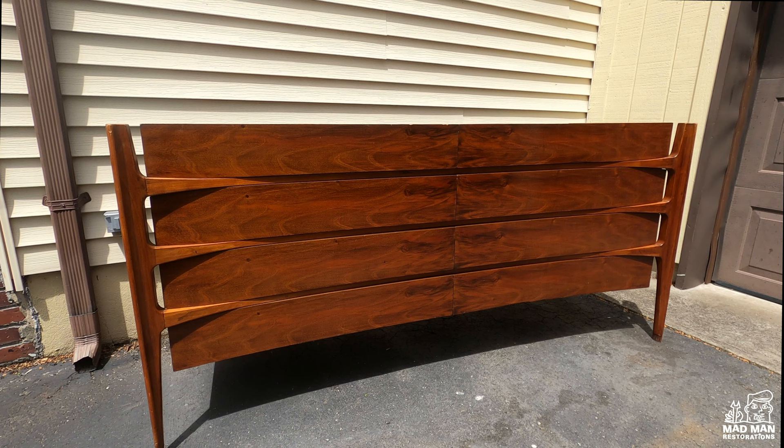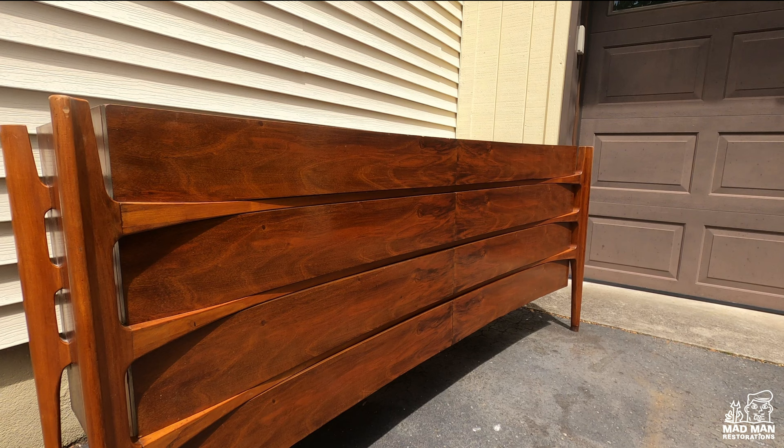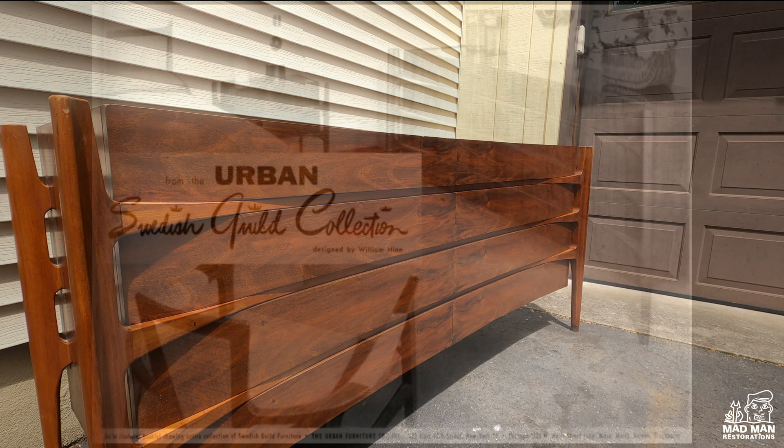Hello and welcome to a very special Madman restoration video. Before we get started, I have to explain the history and background of this piece. This piece is usually accredited to the Swedish designer William Hind, but in actuality it was designed by the Danish designer Jorgen Clausen.